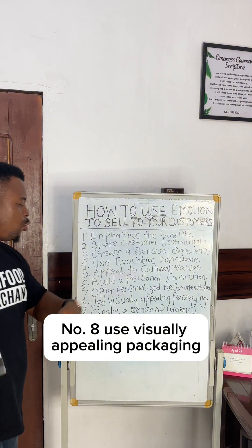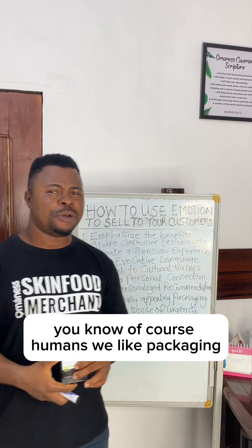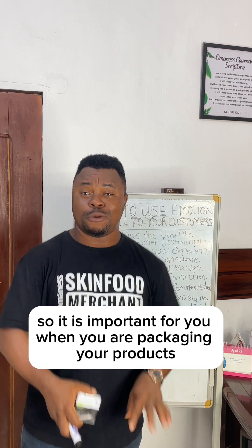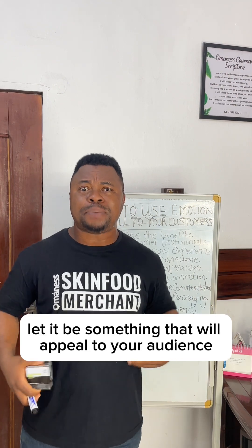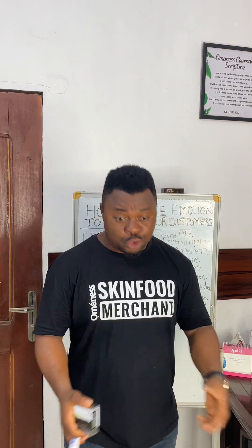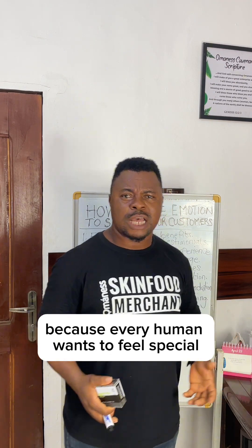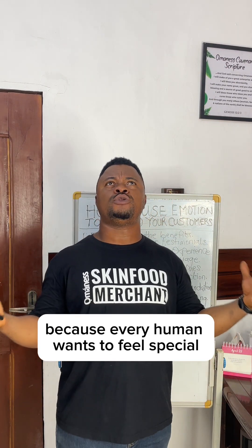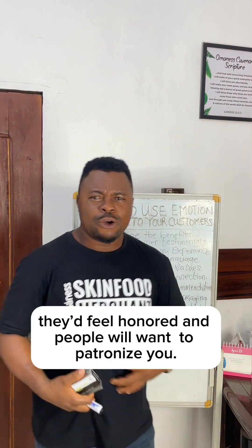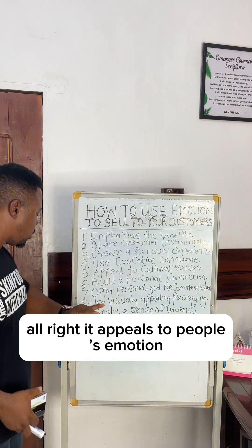Number eight, use visually appealing packaging. Humans like packaging, so it's important that when you are packaging your product, let it be something that will appeal to your audience. Sometimes when you are in your shop packaging a product to deliver to customers, use something that is visually appealing and very attractive, because every human wants to feel special. When you put something in very special packaging, they will feel honored and will want to patronize you. It appeals to people's emotions.